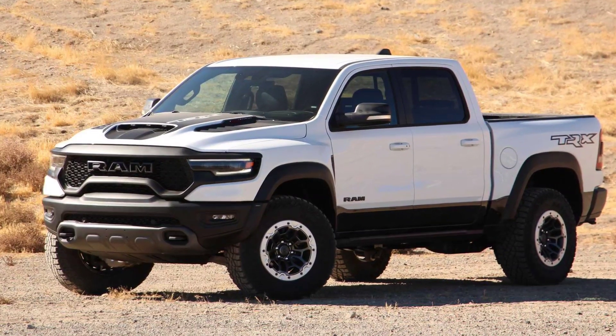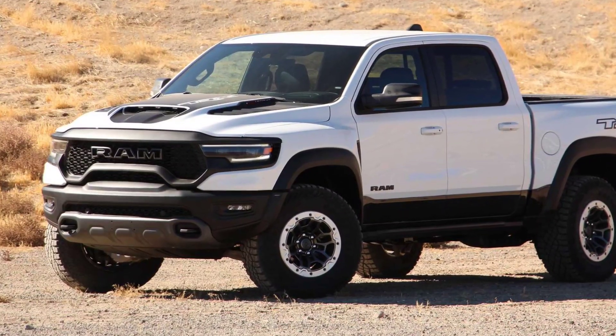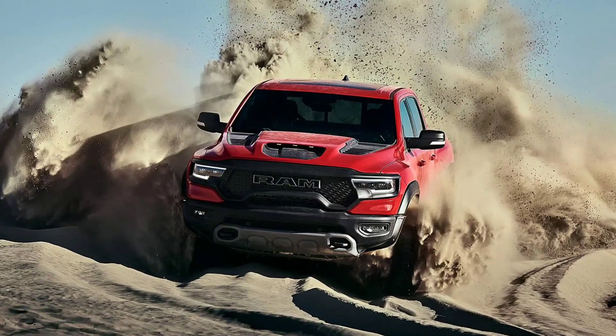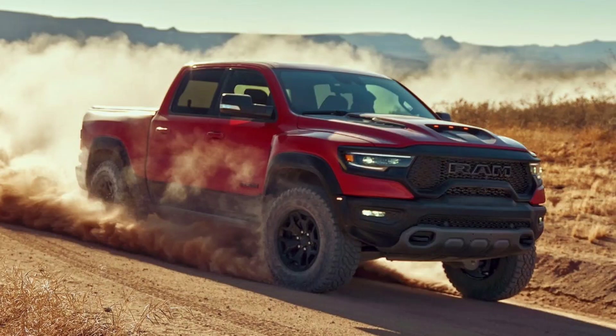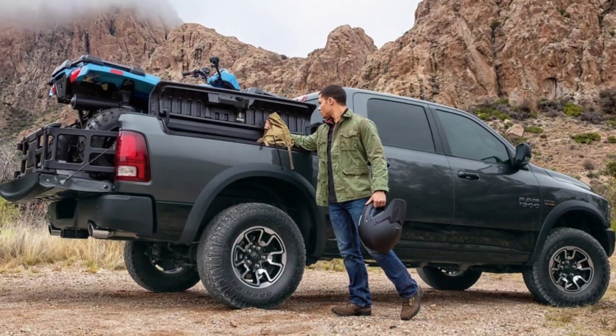Recently, Ram introduced the TRX, powered by the 707 horsepower Hellcat engine and equipped with an extreme off-road suspension ready to take on the Ford Raptor. But what if the TRX is a little bit more than you need, or maybe it's a little out of your price range, but you still want a Ram with a little bit of a sporty appearance and performance?